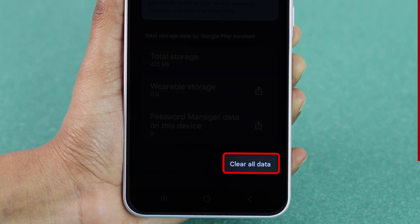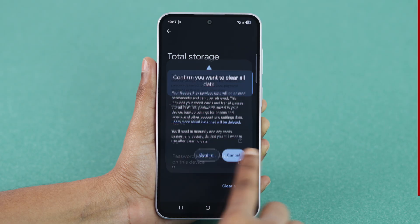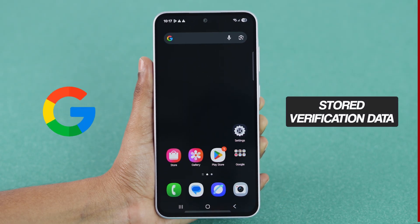Then select Clear All Data. When the confirmation pop-up appears, tap on Confirm. This resets Google's stored verification data.